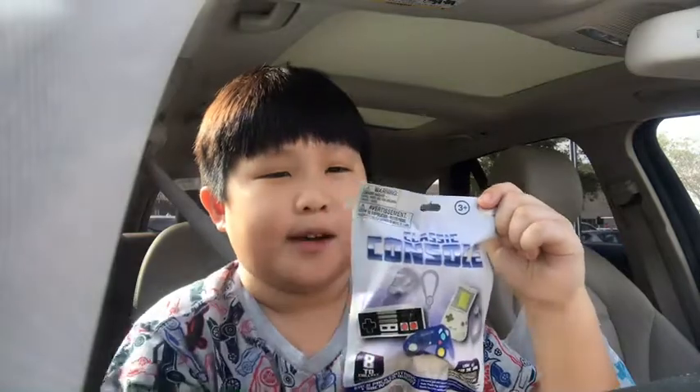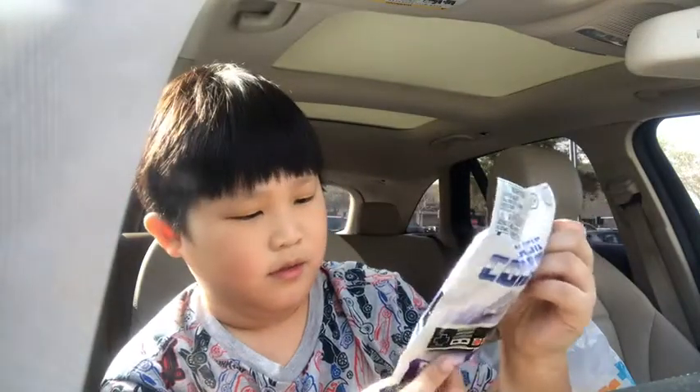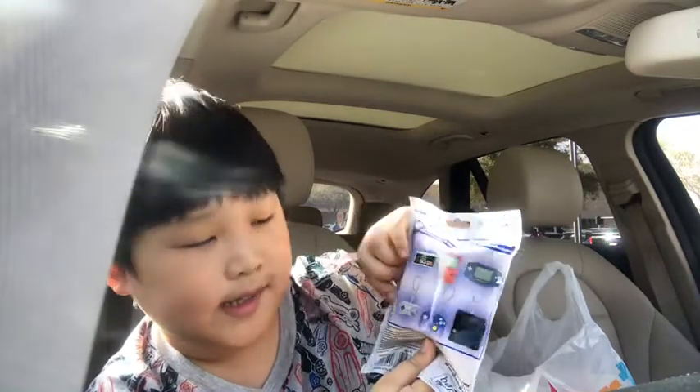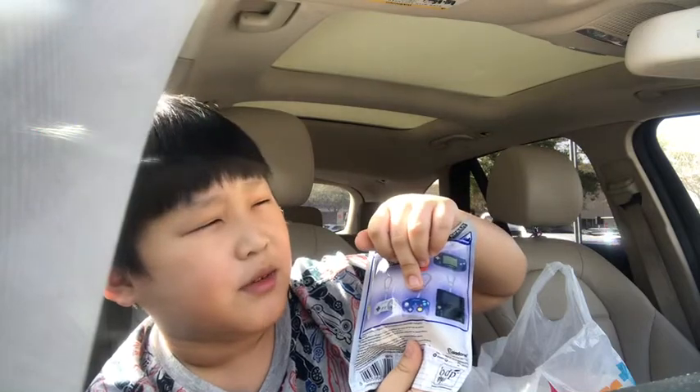Hey, what's up guys! Today I went to Party City and found this thing at the front near the pay shack. It says 'Classic Console Eight to Collect Back Bundles.' From first sight I saw a Nintendo Game Boy, a Nintendo NES, a Game Boy Color, a Game Boy Advance, an N64, and a SNES — or Super Nintendo as people in the UK call it.